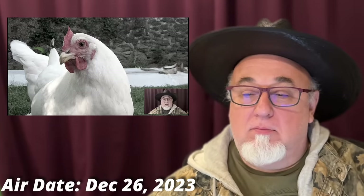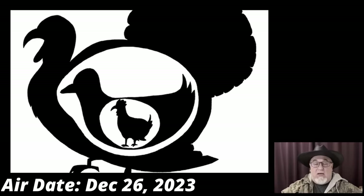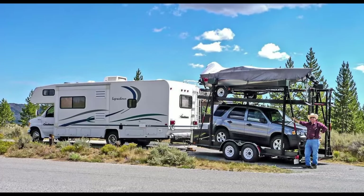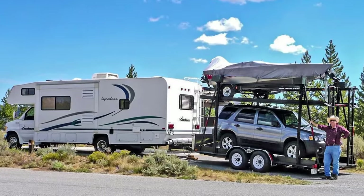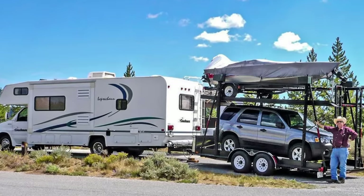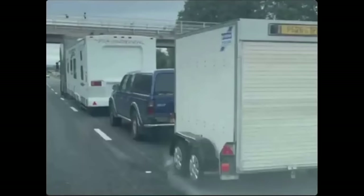Turducken — I explained this in the last video. You take a chicken, cook it inside a duck, cook that duck inside a turkey: turducken. It tastes awesome, but it's not necessarily the best model for towing. I've since found more examples. Here's a mild form — a large Class C towing one trailer, but with a boat on a car on the back of that trailer. It's sort of turducken: you've got the boat on the car on the trailer attached to the RV.